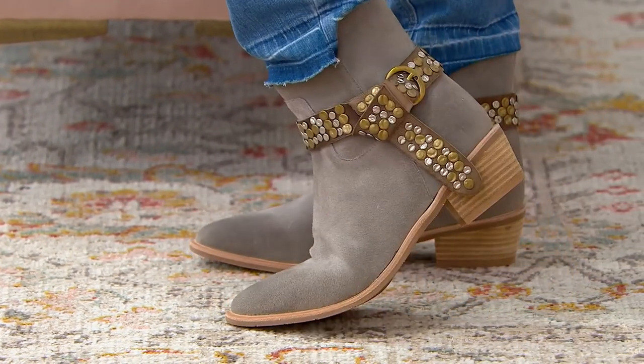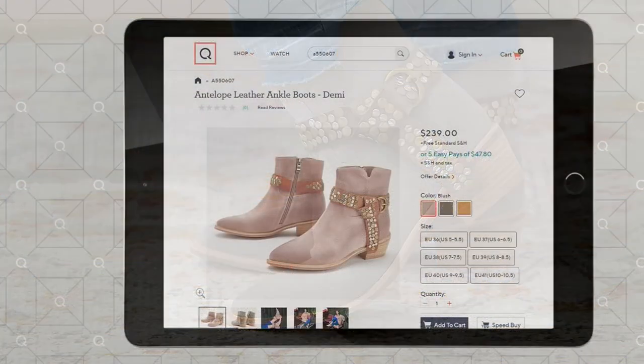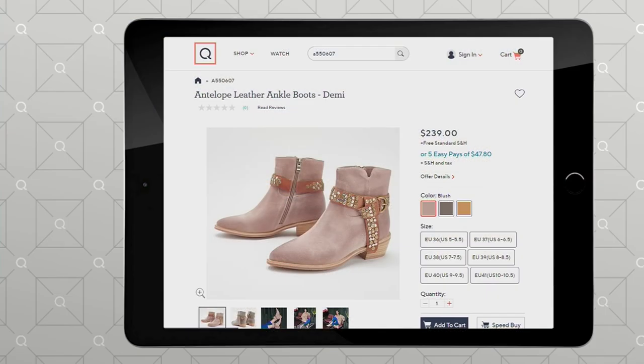I want to bring up the sizing real quick because I just know everyone's ready to get their size. We've actually done it for you at QVC.com. The 36 is a 5–5.5, 37 is a 6–6.5, 38 is a 7–7.5, 39 is an 8–8.5, 40 is a 9–9.5, and the 41 is a 10–10.5. You have 30 days to exchange for free, so don't stress.